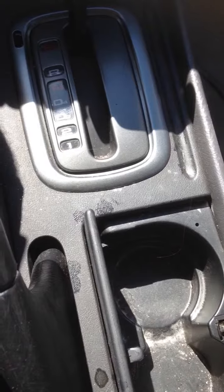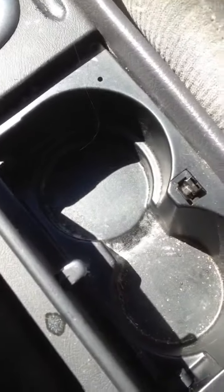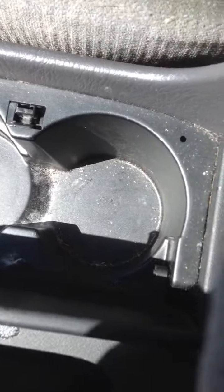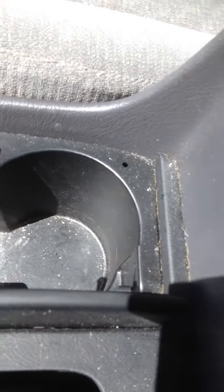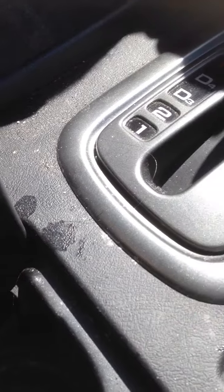Now look at this — that's the center console. This was mint and clean before it was delivered to my sister. Now it's returned. It's kind of deplorable, actually. You get the idea.